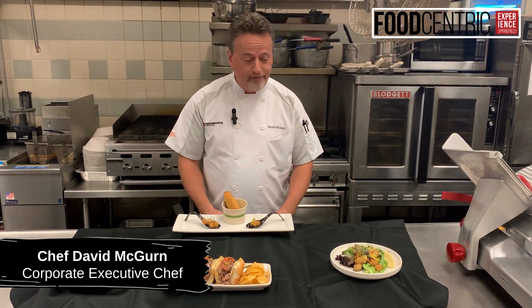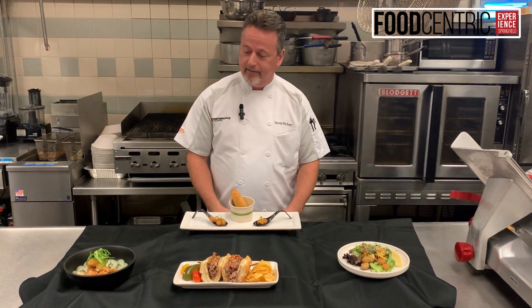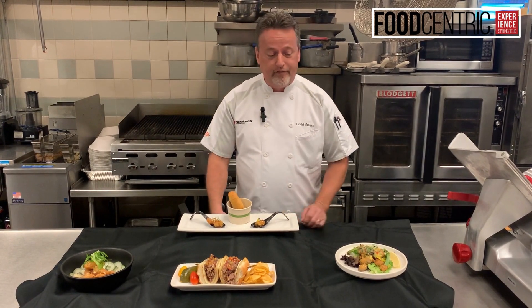All right, everybody. We are here today in the Test Kitchen to get you fired up about our fall food-centric event coming up on Tuesday, the 17th of October. We've got some really great things planned for you.